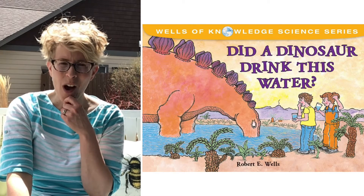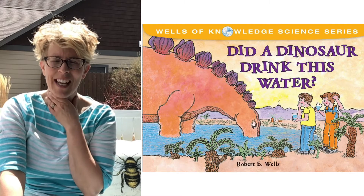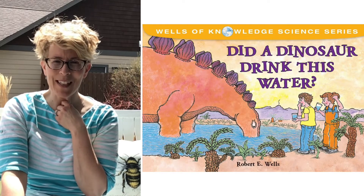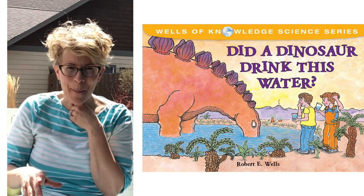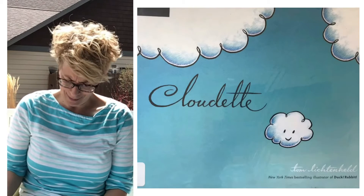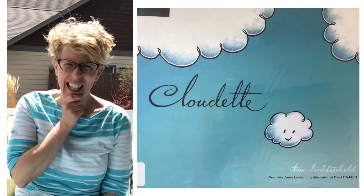Another interesting thing: the water that we drink and take a bath in and use for cooking is the same water that was around when the dinosaurs were on Earth. It's been recycled through the water cycle that many times — it just blows my mind. So, Cloudette — think about that water cycle. She's making clouds.